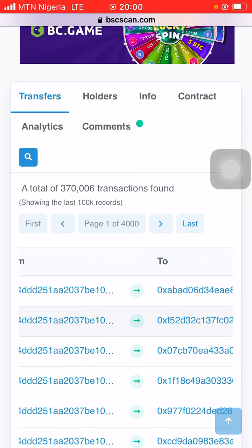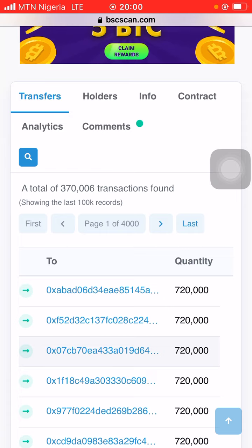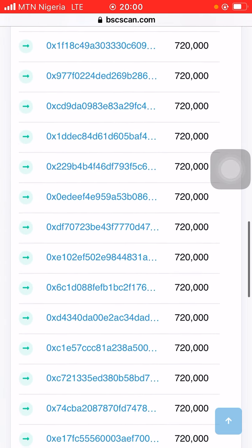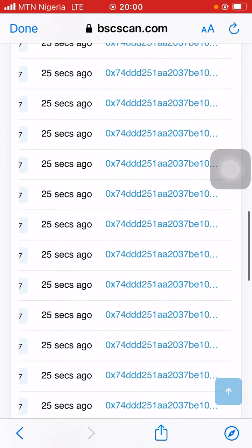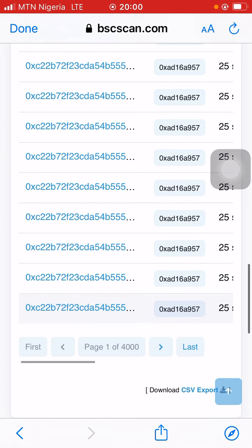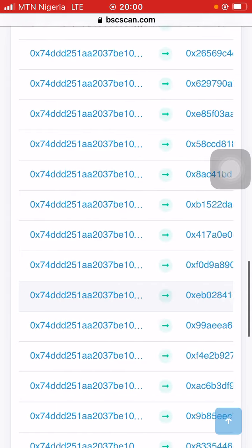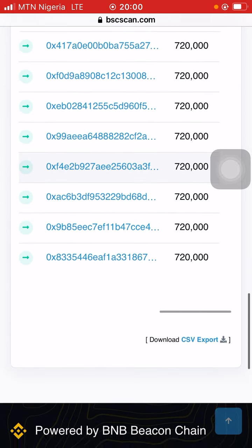The transfer quantities are 720,000 — 720,000 — 720,000 — 730,000 tokens, all happening just five seconds apart. Going back further, three minutes ago there were 2,000 tokens. This is clearly bot activity.